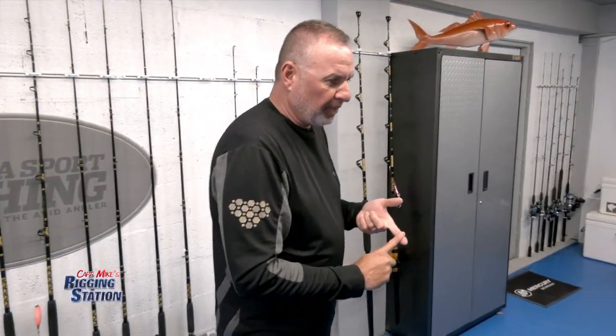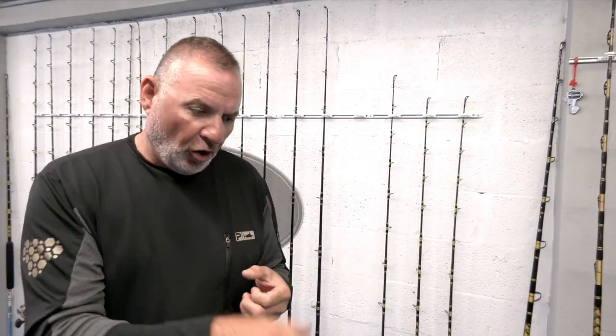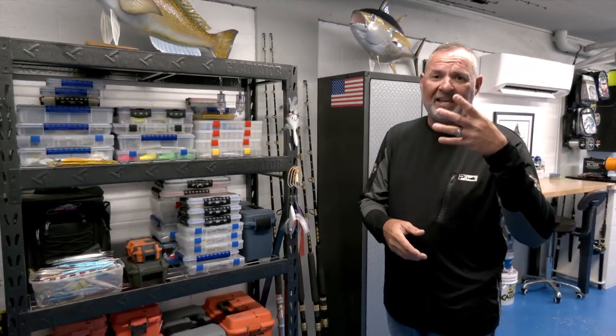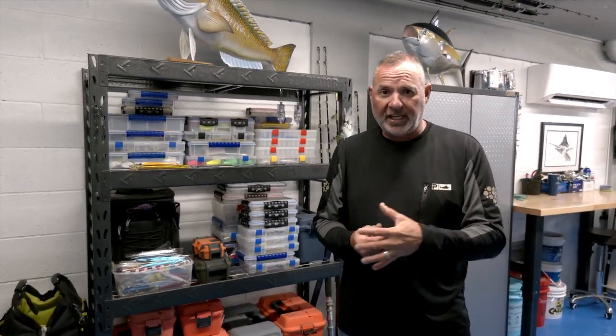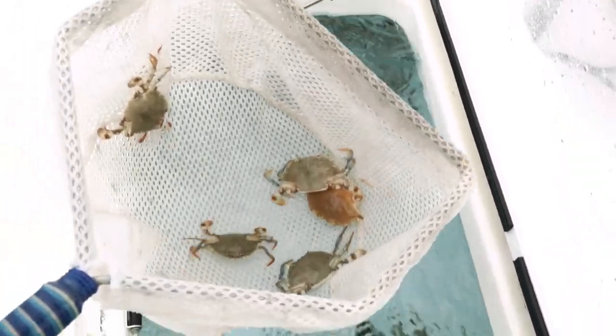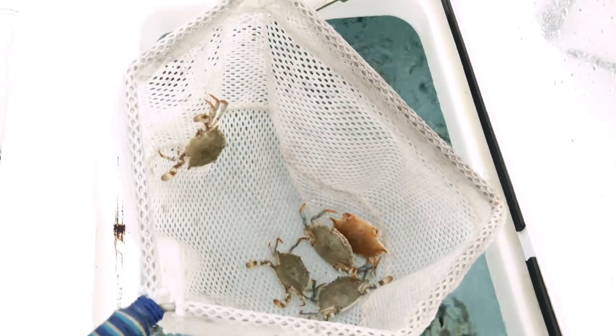Permit are incredible predators — they'll feed off the bottom, they'll feed throughout the water column. They'll eat all sorts of crustaceans: sea urchins, shellfish, clams, crabs, shrimp. It all makes up their diet, even small fin fish. But nothing beats the crab — small crabs, the little silver-dollar size. Blue crabs or pass crabs — they'll both work.